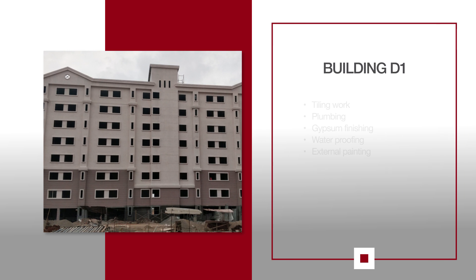For D1, tiling work is in progress on the 2nd and 3rd floors. External plumbing continues to move forward and gypsum finishing is in progress. Waterproofing for the toilets is in progress on the 7th floor along with the terrace. External painting is also in progress.